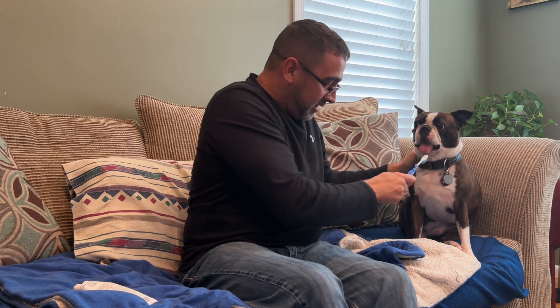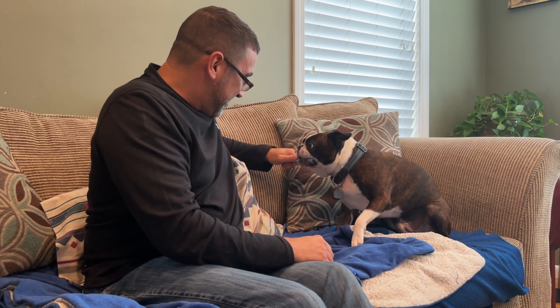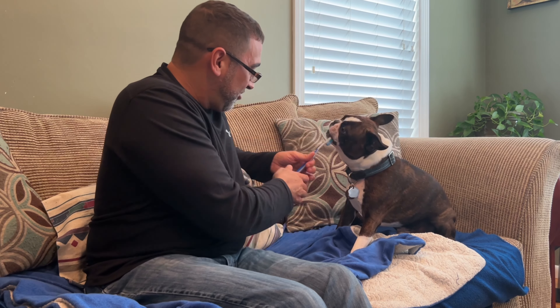Nice job, bud. Make sure you're in the frame there. Good boy. Nice job.